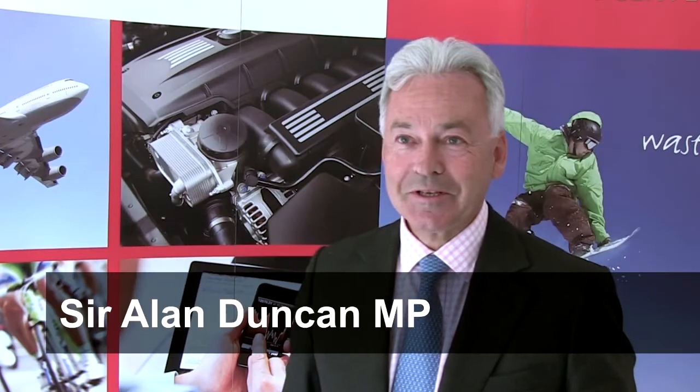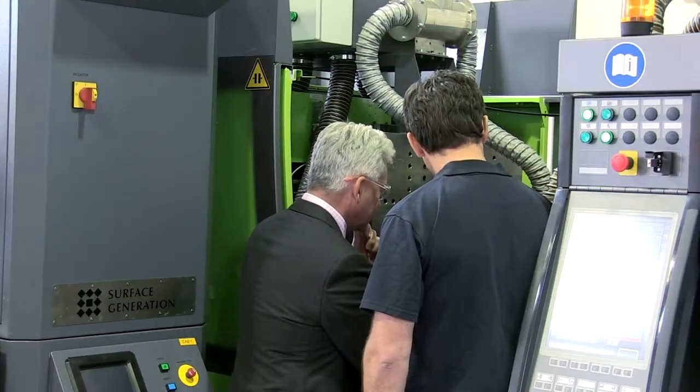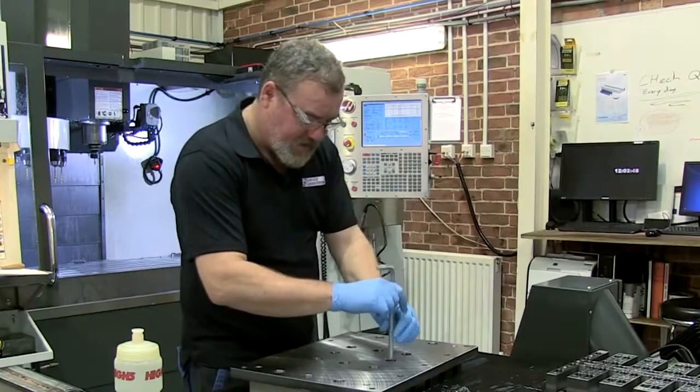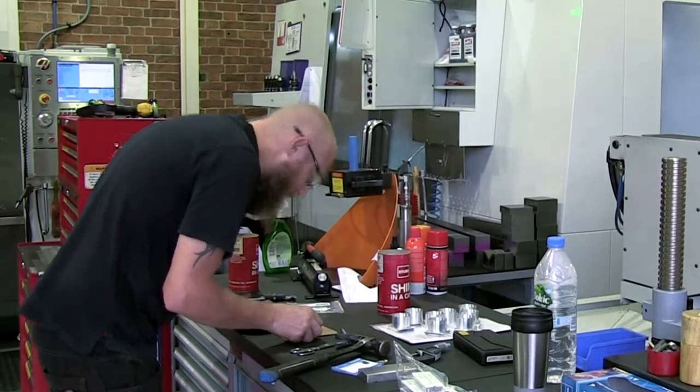I've just been looking at some machines and learning, just seeing how precise and amazingly cleverly designed they are. You've always got to be at the cutting edge and thinking internationally, and that's what this company is doing. I think it's a fantastic success story in its own right, but really good for Rutland.